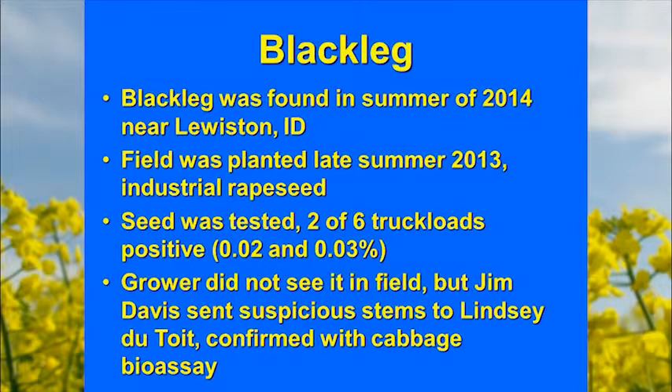Closer to home, Jim Davis discovered blackleg in a field near Lewiston — a field of winter industrial rapeseed planted the previous summer. Two out of six truckloads tested positive, but at very low percent infestation — 0.2 and 0.3 percent. It's a zero-tolerance pathogen, so that was enough to cause a problem. The grower didn't see it in the field, but Jim sent suspicious samples to Lindsay Dutoy, who confirmed it.